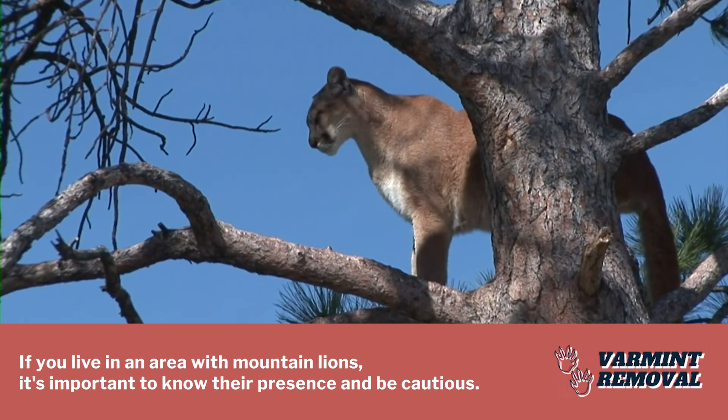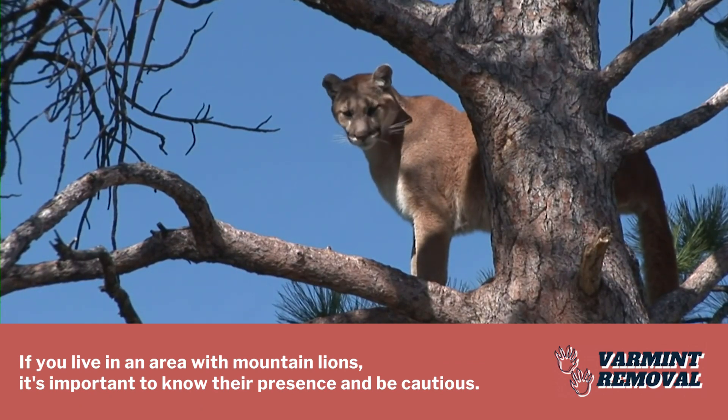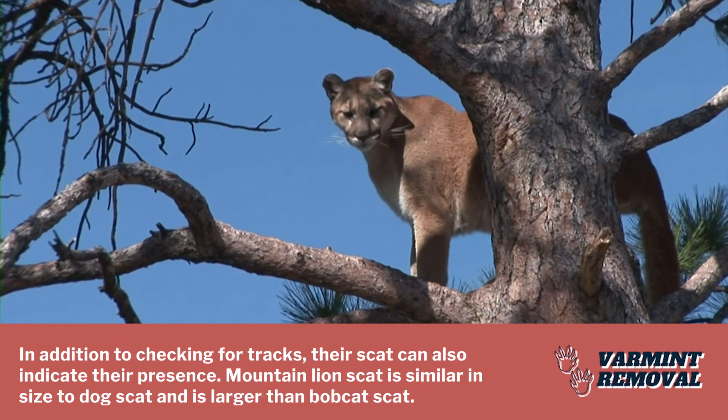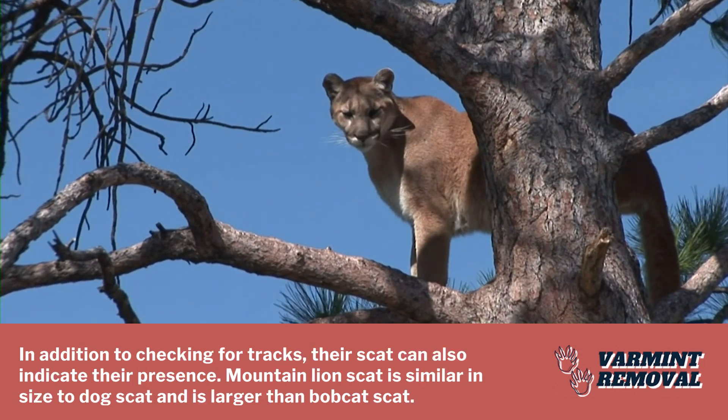If you live in an area with mountain lions, it's important to know their presence and be cautious. In addition to checking for tracks, their scat can also indicate their presence.